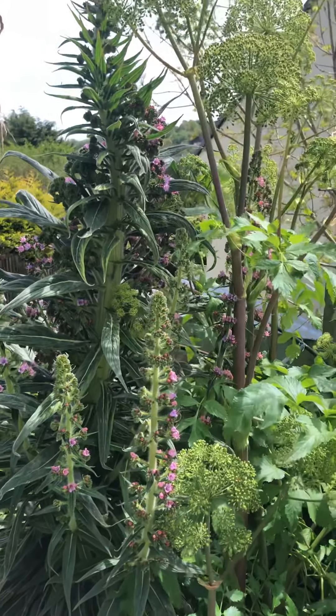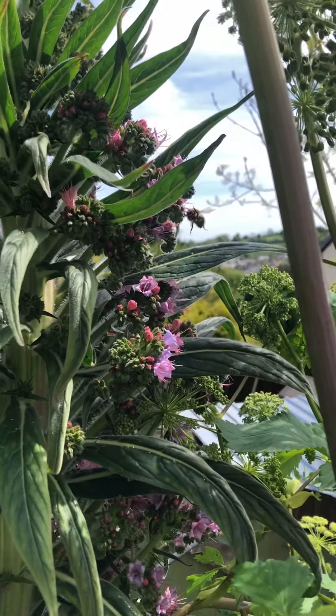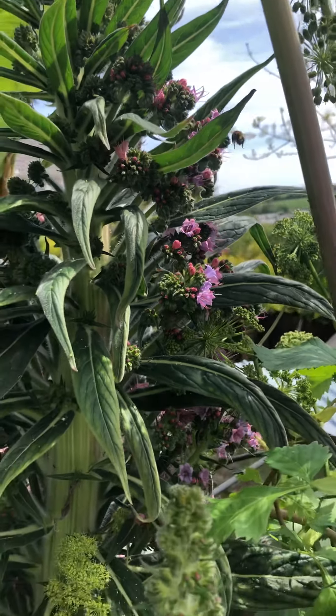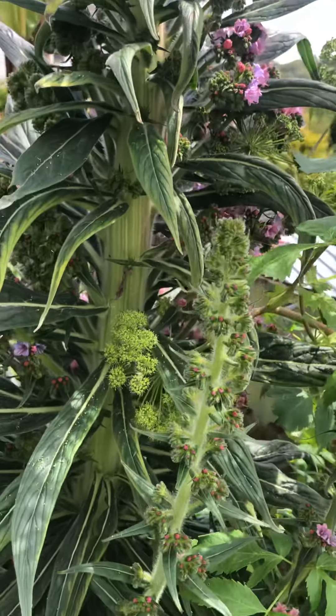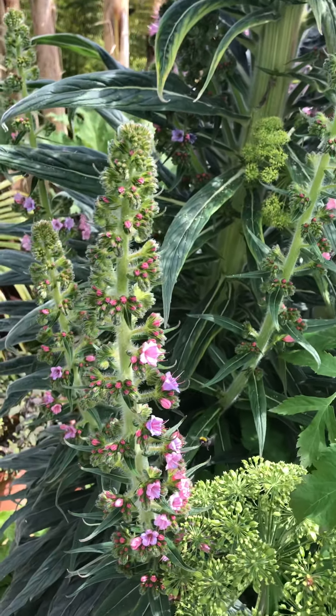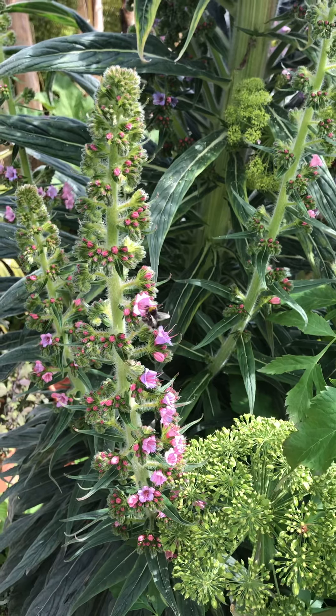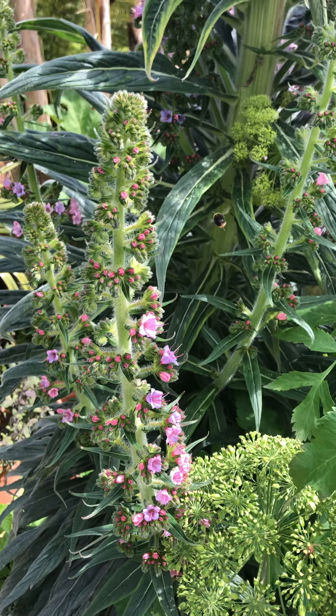They're fantastic for the pollinators — as you can see the bees are loving life because of just the sheer number of flowers. It's half-flowered but you can see there's hundreds of buds yet still to open, and I need to get rid of this before these flowers seed because they will take over my garden.